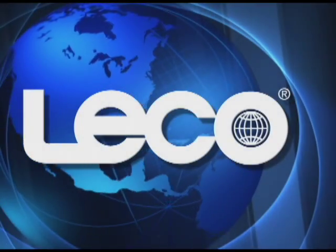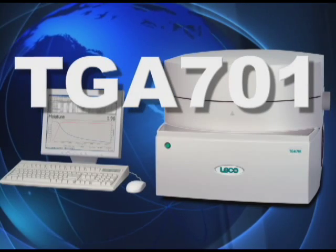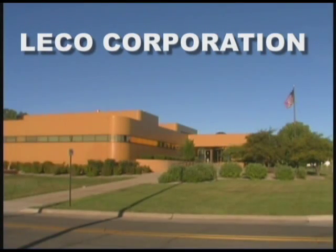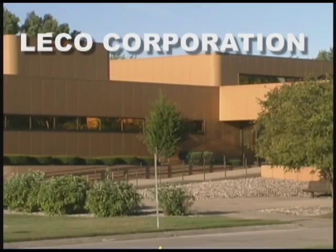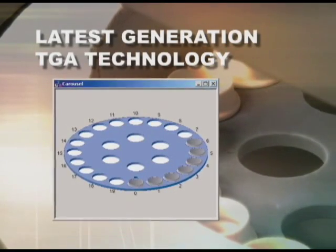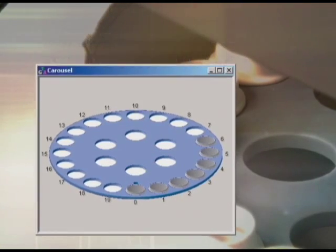The new TGA 701 from Leco Corporation — your solution for high-performance batch macro TGA analysis. Leco Corporation, the world leader in macro TGA instrumentation, has developed a state-of-the-art instrument designed specifically to meet the application needs and demanding workflow of your laboratory. Replacing traditional manual analytical techniques, the TGA 701 is Leco's latest generation of thermal analysis technology.